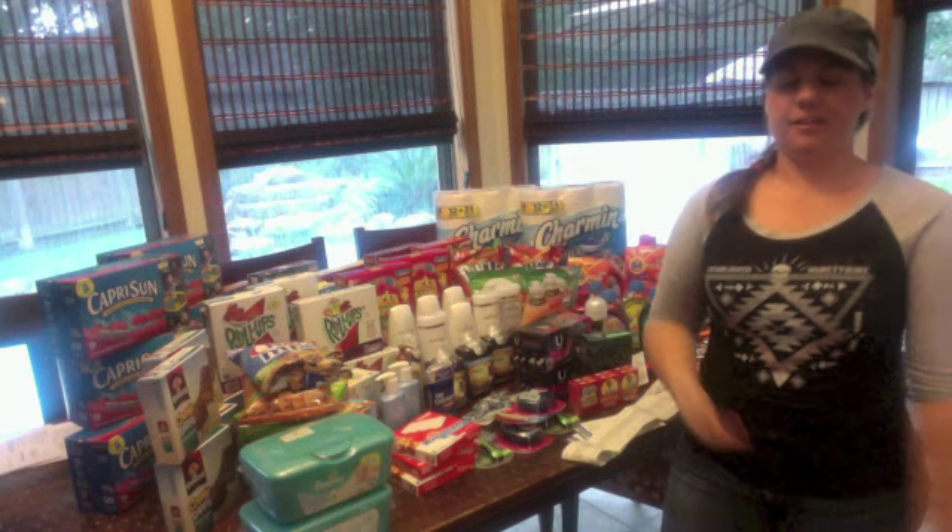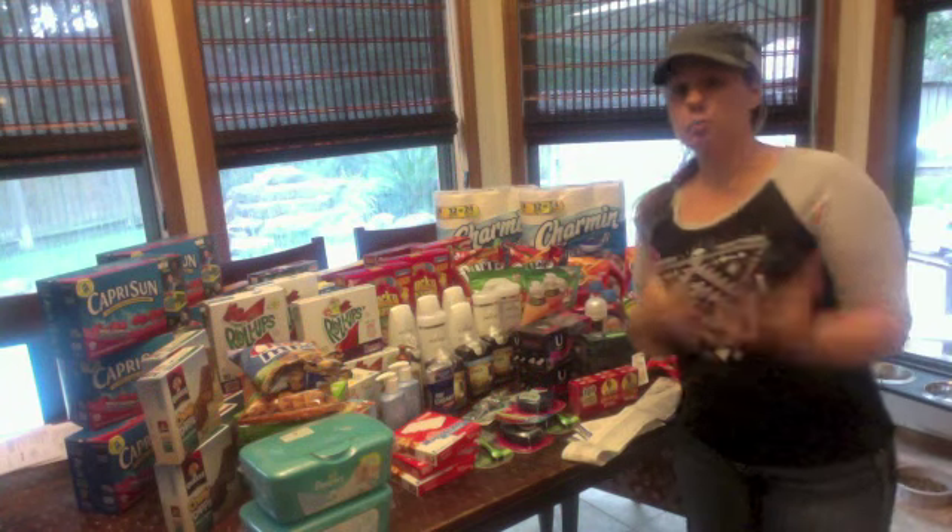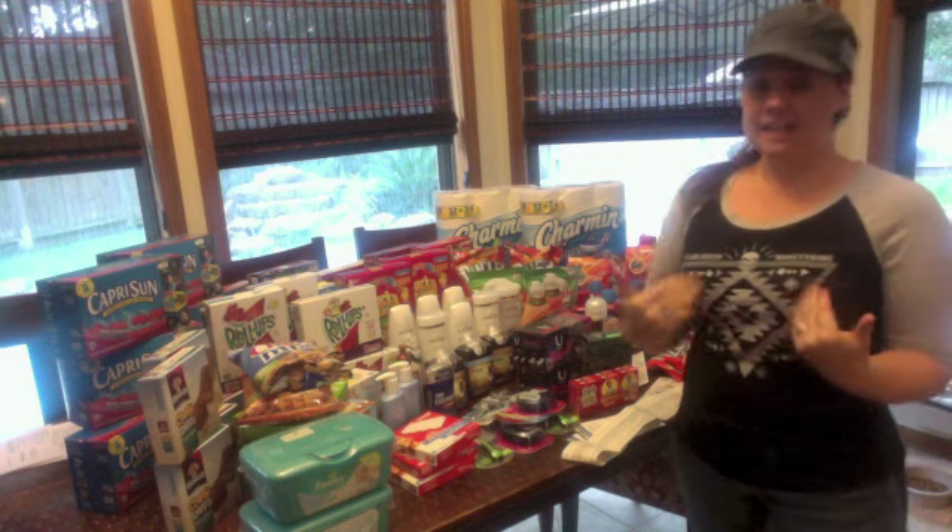Hey, this is Tiffany from My Litter, and I just wanted to give you a quick breakdown of the deals I did today at Kroger.